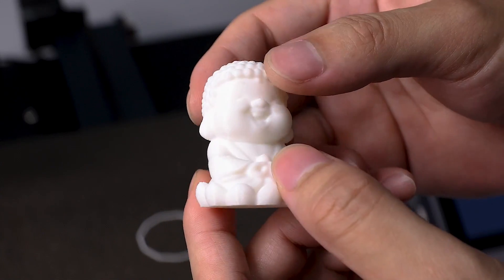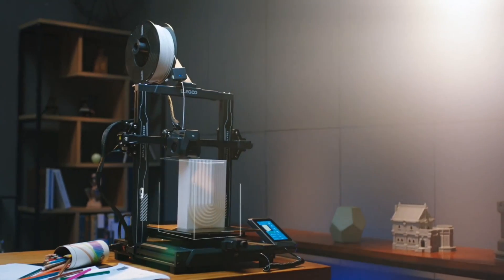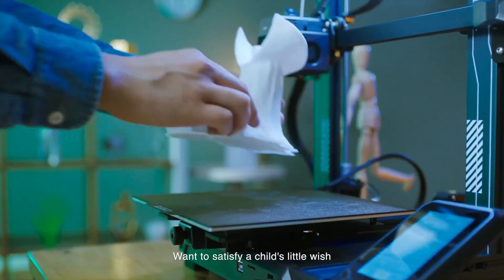It handles various filaments from PLA to TPU and PETG with remarkable precision. Whether you're printing smooth intricate models or functional parts, this 3D printer delivers outstanding results. Its ease of use, direct drive system, and quality prints make it a standout choice for both beginners and seasoned 3D printing enthusiasts.